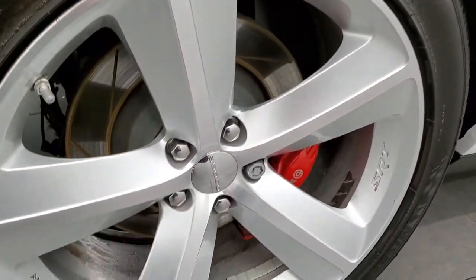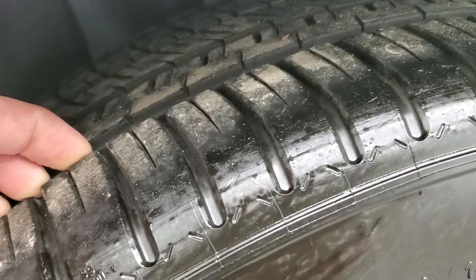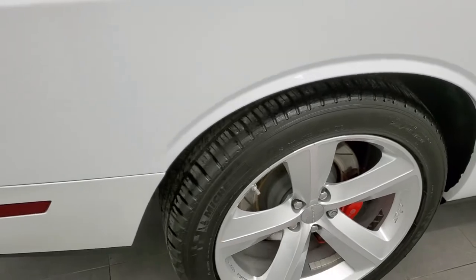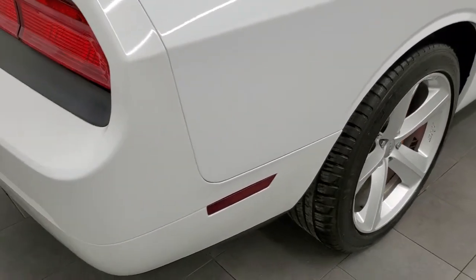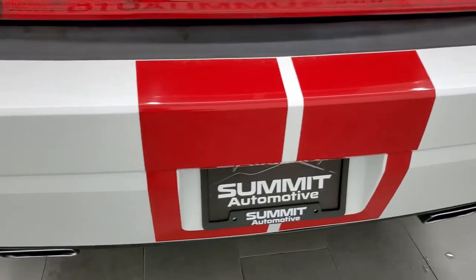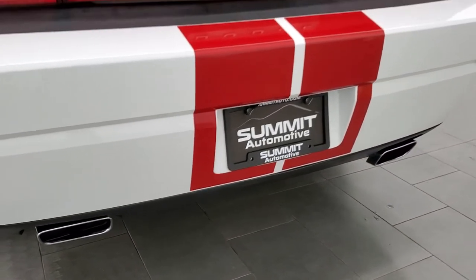Very nice down that side, didn't see any dents or dings, and this back rim is in really nice shape as well. Back tires have just about as much tread as the front tires — I would say those are probably closer to 60% on the back. As we come around to the rear bumper, notice how nice and clean it is, no dents or dings or cracks, and you do get the chrome tipped dual rear exhaust.